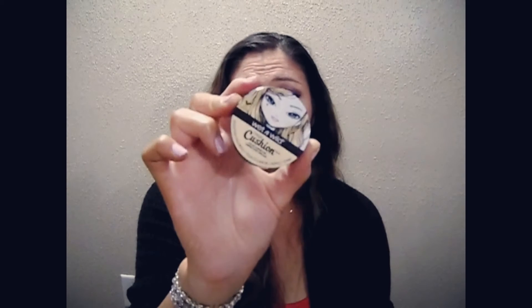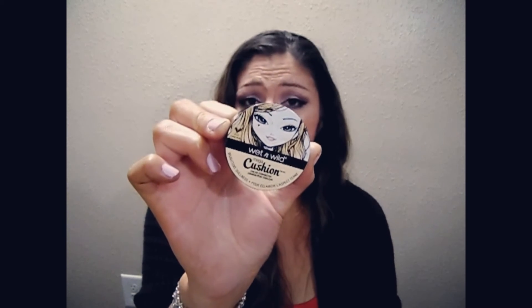The next thing I got was the Wet n' Wild Mega Cushion Color Corrector — it brightens dullness. This was actually the first product I saw from Wet n' Wild that caught my attention fast. I have not opened this yet, but I want to. I'm going to be opening this after the video. If you have any questions or want to know about these products, leave me a comment below and I will review them for you.